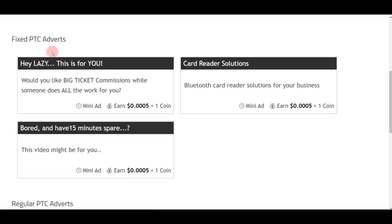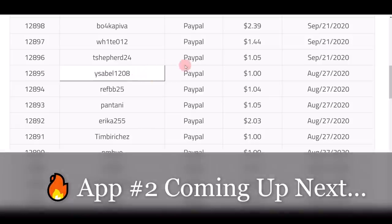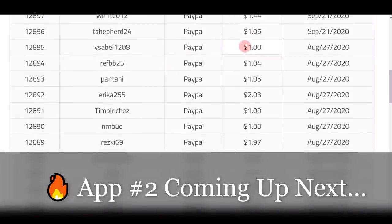For example, if you click on the Pay-to-Click section, that's going to bring you to a page where you can simply click on different fixed PTC advertisements to get paid again and again. That's exactly how people from different countries in the world are able to make real money online on this website.